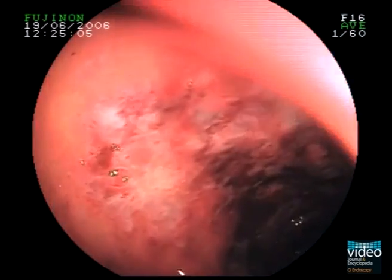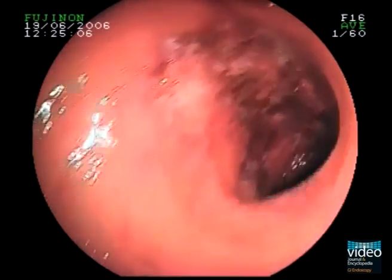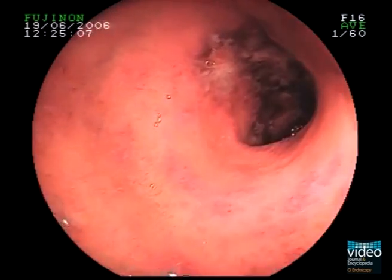At upper gastrointestinal GI endoscopy, severe hemorrhagic inflammation of the descending duodenum was seen.